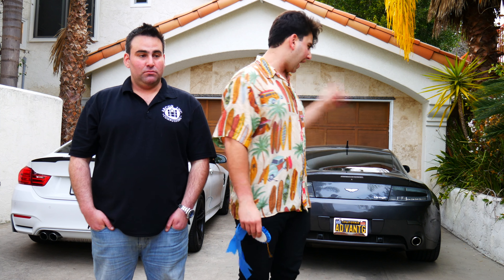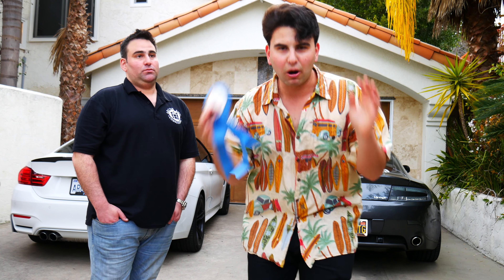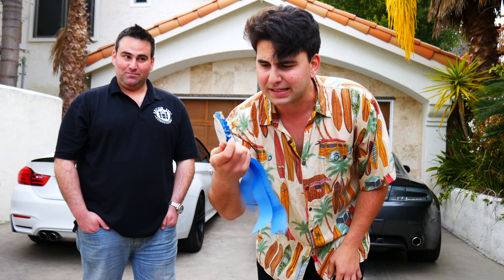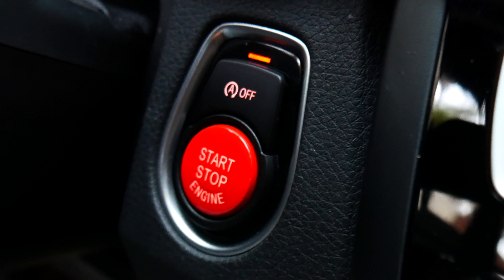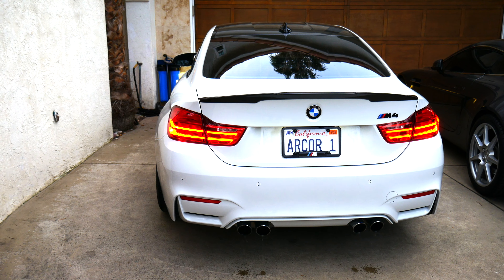All right guys, we've checked out the other cars, and unfortunately I don't own those — those are my family's. But I do own that Aston behind me, and he owns that M4. I think my car is obviously louder. Mine is way, way, way louder. Look, Leron, there's only one way to settle this — we're going to actually do a rev battle, and the winner gets this on their car, which basically means you're the bigger douchebag.